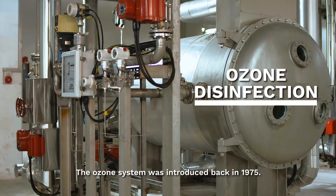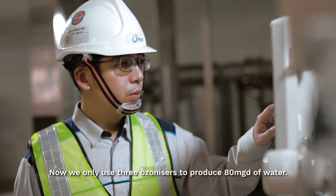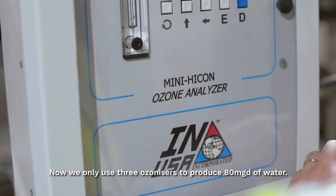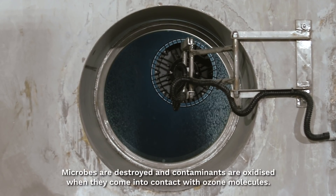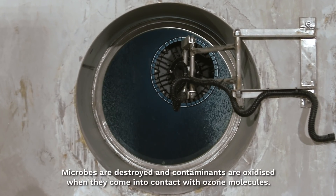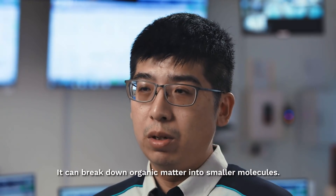Although the ozonation system was introduced back in 1975, we used to have 12 ozonisers. Now we only have 3 ozonisers to produce 80 million gallons per day of water. The system is now much more efficient. Microbes are destroyed and contaminants are oxidised when they come into contact with ozone molecules. It can break down organic matter into smaller molecules.